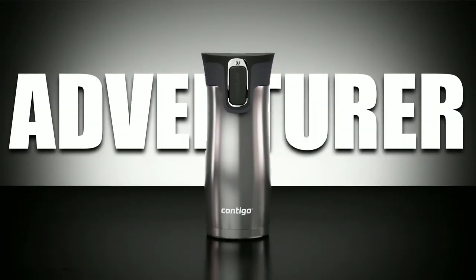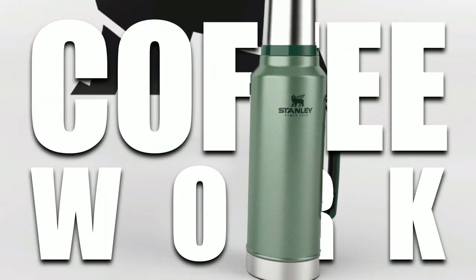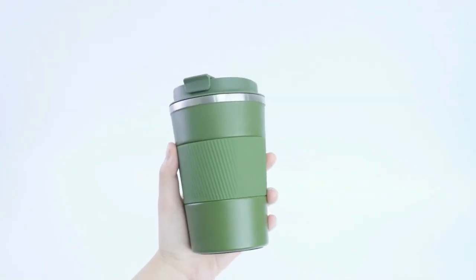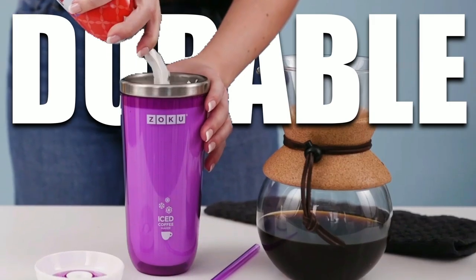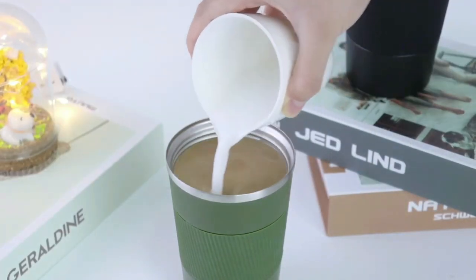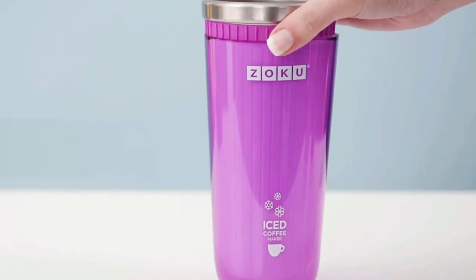Whether you're a commuter, adventurer, or just want to enjoy your coffee at work, these thermoses are perfect for keeping your beverage hot for hours. From sleek and stylish designs to durable and practical options, we've got you covered. Get ready to take your coffee game to the next level with the best coffee thermoses of 2023.